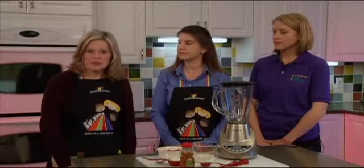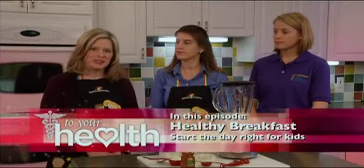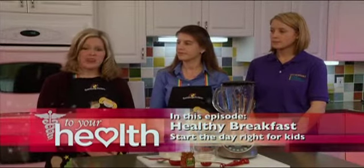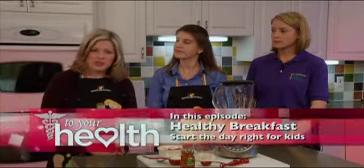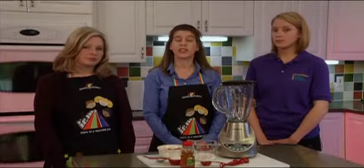Today our topic is healthy breakfast. For those of you who may not know, breakfast is the most important meal of the day. It helps get you restarted and re-energized. It can also help you from overeating later on. There's been quite a bit of research done on the link between eating a healthy breakfast and school performance. Children that tend to have a good start to the day also do better in school.